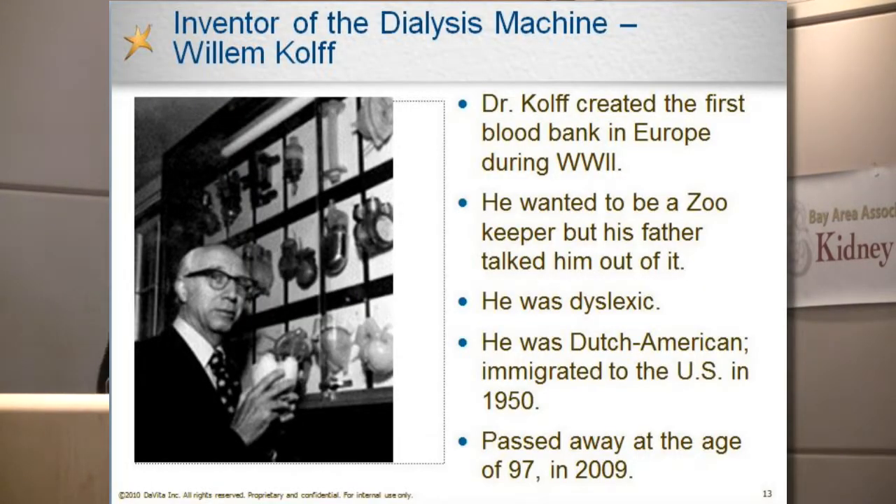I wanted to talk briefly about Dr. Willem Kolff, the founder of the dialysis machine. He passed away a couple of years ago at the age of 97. He is known for creating the dialysis machine, but he also created the first blood bank in Europe during World War II in his native country, Holland. In fact, he saved over 800 lives by housing approximately 800 people of Jewish descent in Holland to avoid Nazi genocide.